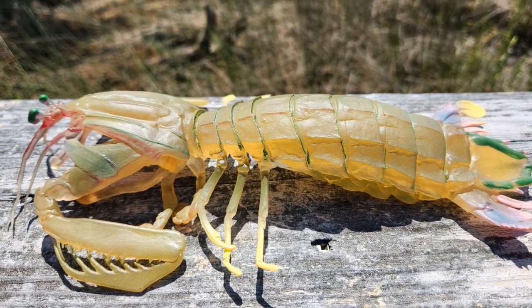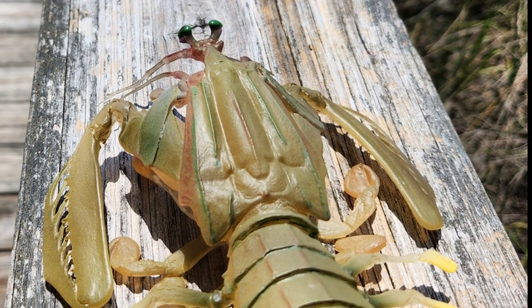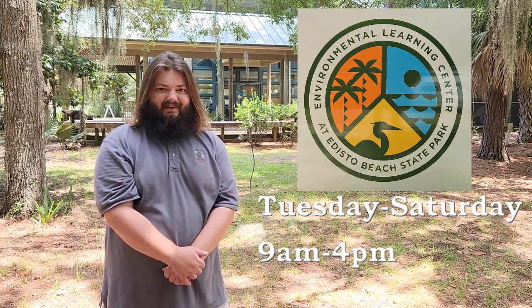Incredible speed, dangerous cutlery, and incredibly powerful vision make this pint-sized predator a force to be reckoned with. Thank you for watching this week's Tidbit Tuesday. Make sure to visit us here at the Edisto Beach State Park Environmental Learning Center. We're open Tuesday through Saturday, 9 a.m. to 4 p.m. Look forward to seeing you.